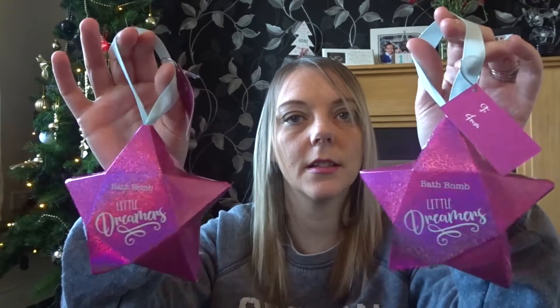I picked up a couple of stocking fillers, so Amy and Sophie, if you are watching, please skip forward this bit so you don't see what I've put in your stocking. It's just two star-shaped boxes with a little hanging bit and they are little dreamer bath bombs. They really like nicking my Lush bath bombs at the minute, so I thought why not just get them a couple of their own. They were 99p each, which I thought was quite good.